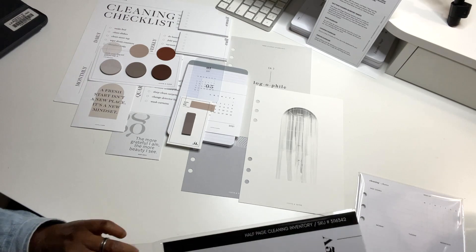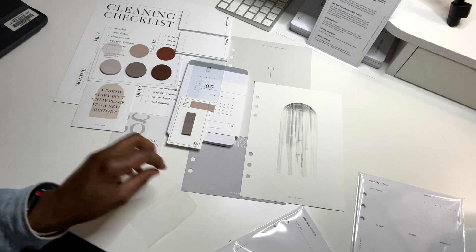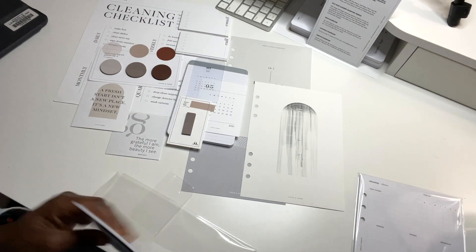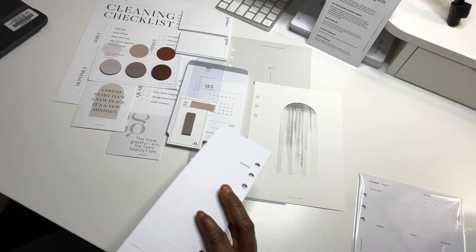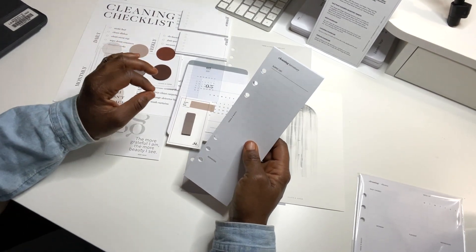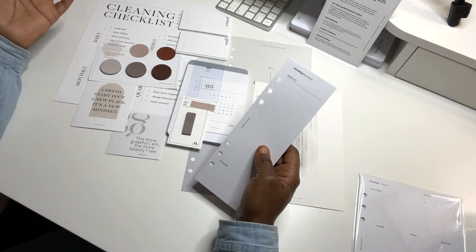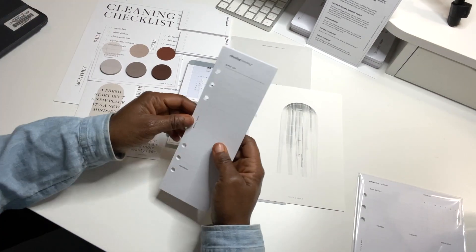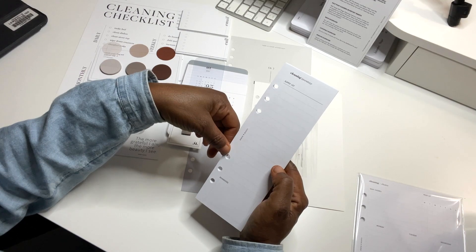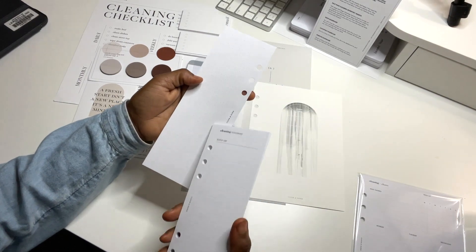And this is the half-page cleaning inventory insert — who doesn't need this? I just created something like this in my half letter planner, which is very thick. I have a home section in there I can take out and actually use this in my A5 instead — my half letter goes to work with me, so I don't really need the home section there. On this insert, you write down a supply list of things you need, reminders, and it has a dot grid on the back.